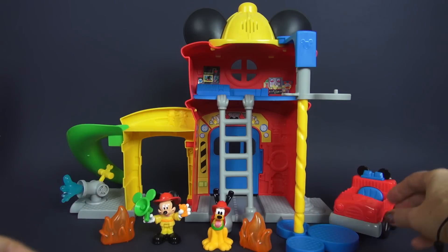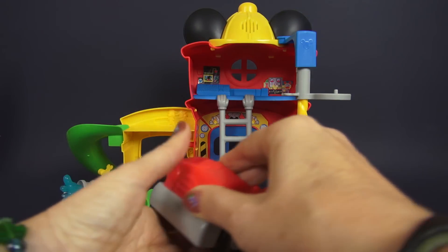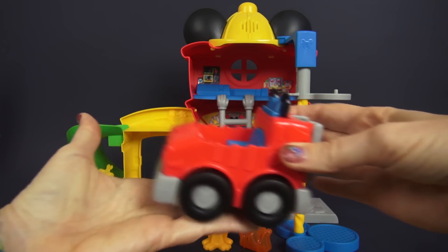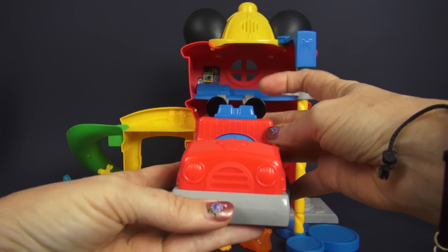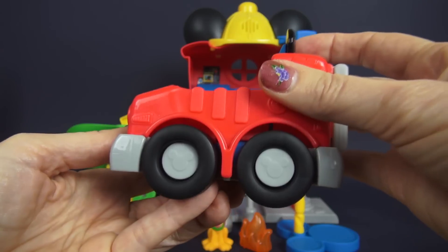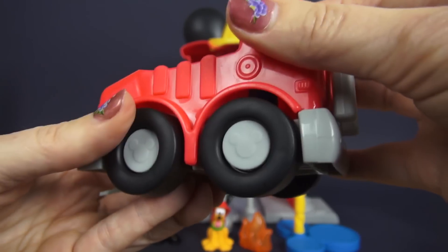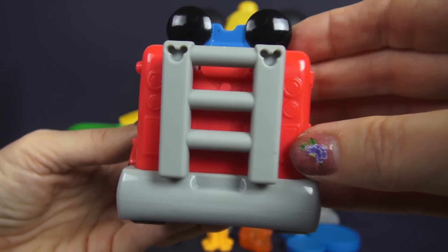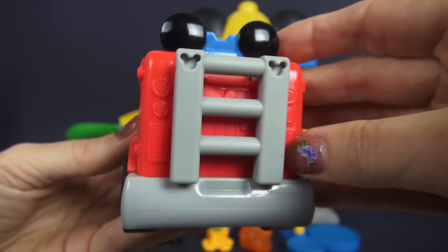And of course we've got to have equipment with our fun firehouse. Let's take a look at our fire truck. It actually moves, and of course because it's Mickey's fire truck, we have a fire truck with ears. We can see Mickey Mouse on the tires on both sides. And then look, we've got this great ladder — it's got such detail. Look at the Mickey Mouse heads on the top of the ladder.